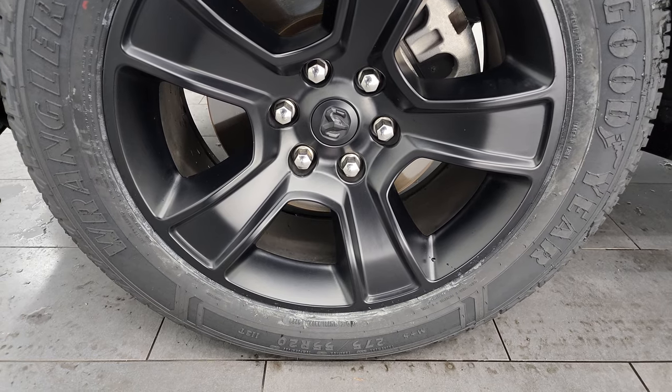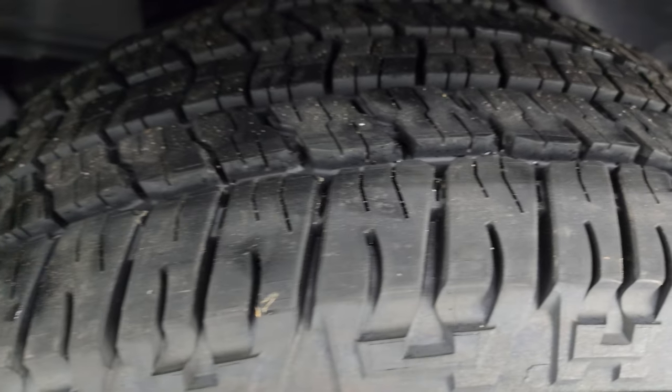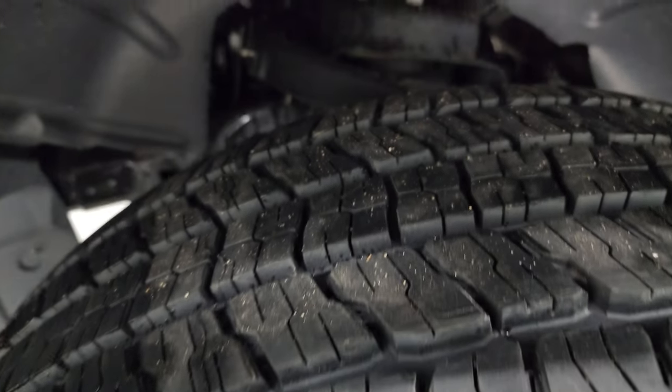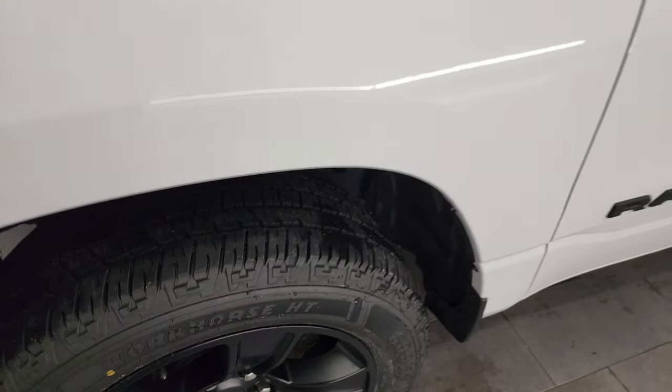This one comes with the Goodyear Wrangler Workhorse HT tires — these are 275/55 R20s. They are brand new. We put those on in our safety inspection; you can still see the little wear nubs from being new. Frame and underbody is in really nice shape. This is a one owner, clean title history, clean Carfax from right here in Wisconsin.